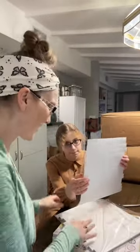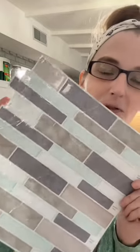My new backsplash came in today and I'm loving it! It's beautiful with these blues and wood tones. I cannot wait to go to Lowe's and get more inspiration for the countertops and the floors and bring you guys along!